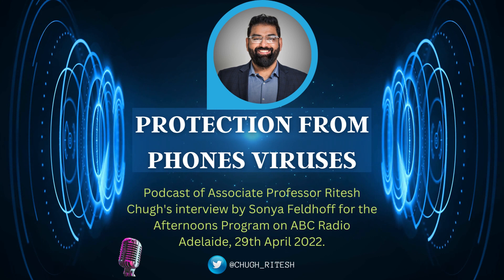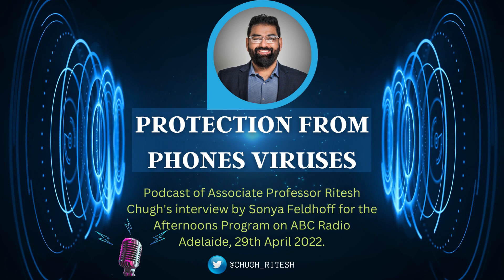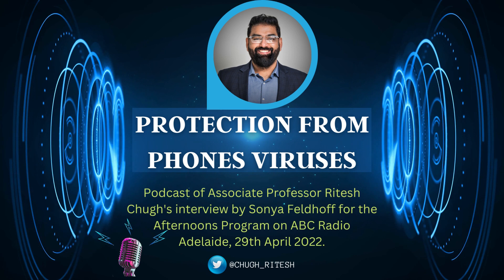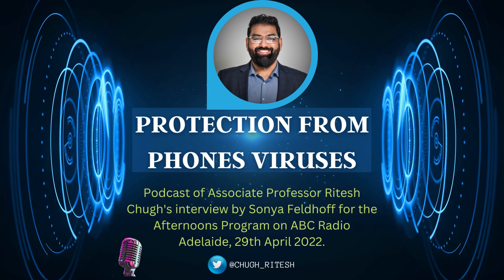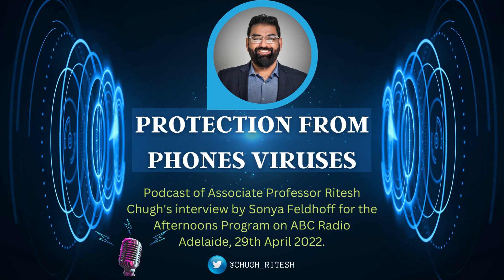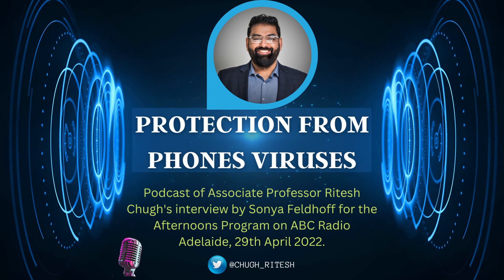Thank you, Dr. Ritesh Chug. Before I go, there's one more thing — people often ask me whether Apple or Android is better for phone security. There is a general perception that Apple phones are better protected, and that is actually true. Research has shown that Apple devices are usually more secure than Android and less prone to viruses. A Nokia report found that Android devices are nearly 50 times more likely to be infected by malware than Apple devices. However, the catch is — if you jailbreak your iPhone, you're opening yourself up to those vulnerabilities.